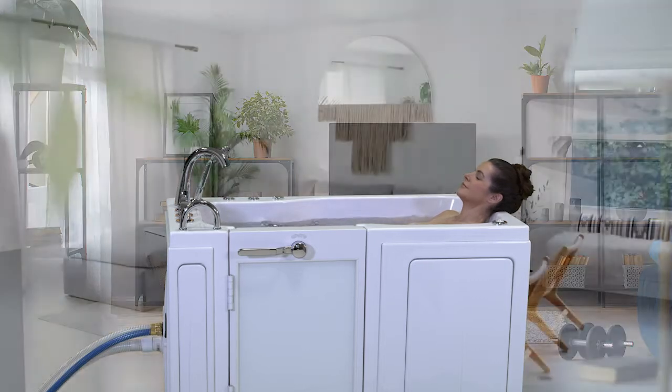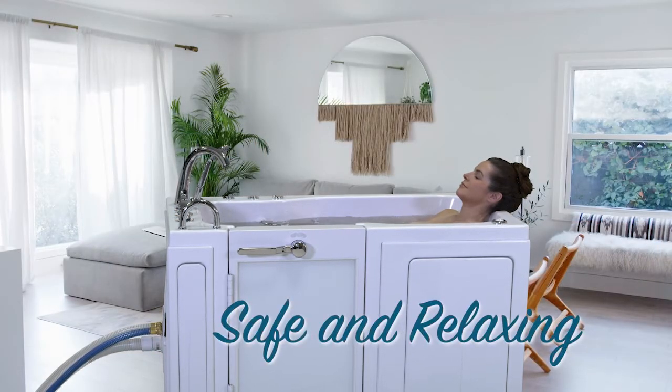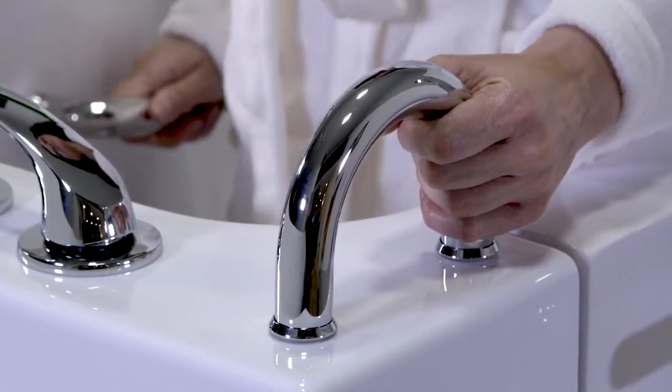Best of all, if you move, your tub can move with you. Portable is not only affordable, but it's the safest way to take a bath and experience the benefits of hydrotherapy with little or no assistance.